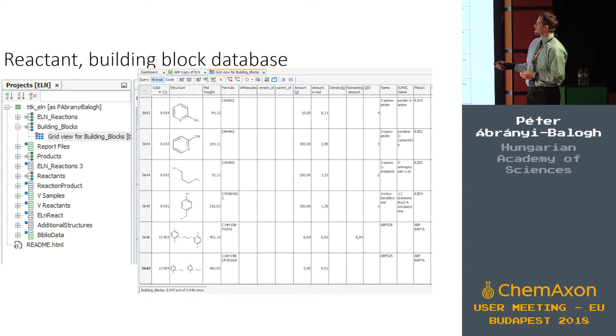The system is based on a lot of data tables — for example, a reactions data table and a building blocks data table. As you can see, we have more than 5,000, almost 6,000 building blocks used as reactants, all in a single table. The amount and remaining amount, some physical data, names, and structures are all in the database, all searchable. And we can add these into our reactions.